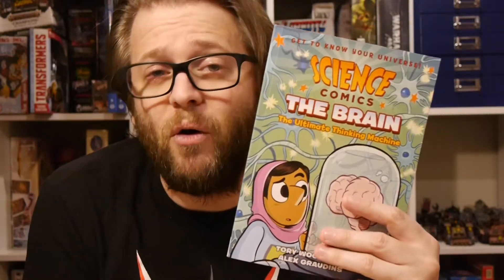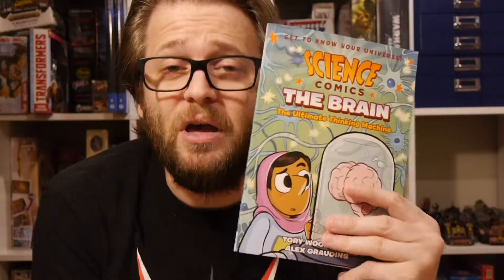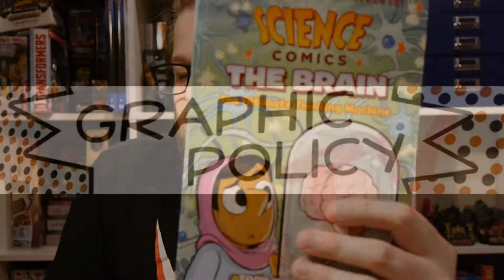If you're into graphic novels, if you're into comic books, check us out every single day at graphicpolicy.com. We're on Twitter, Facebook, YouTube, and Tumblr, all at Graphic Policy. Until next time, keep reading those comics and keep it geeky.